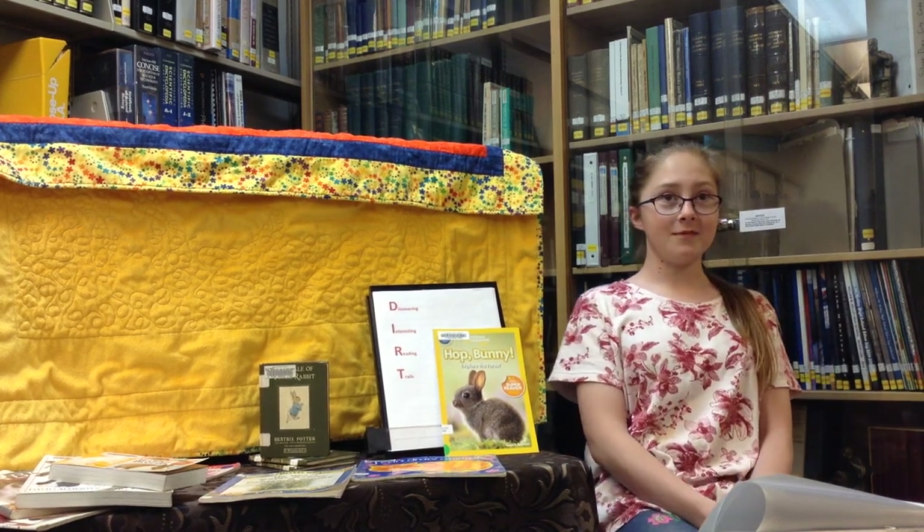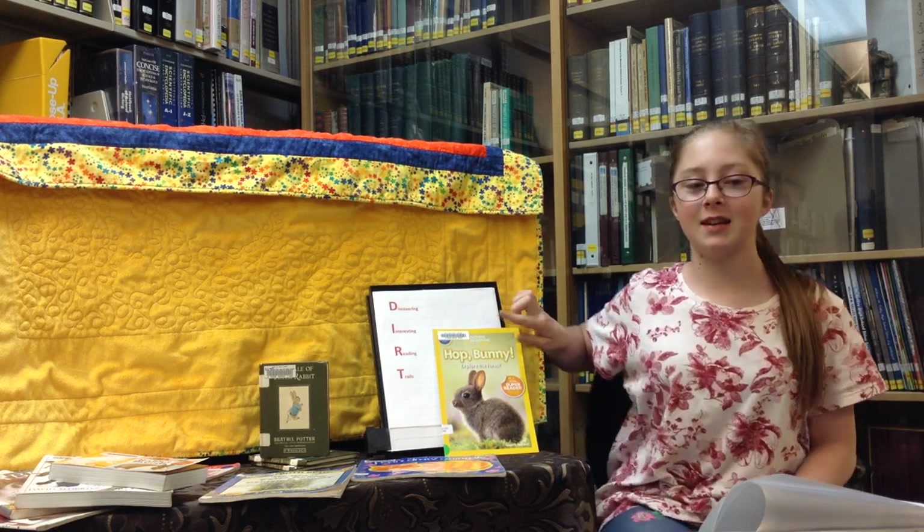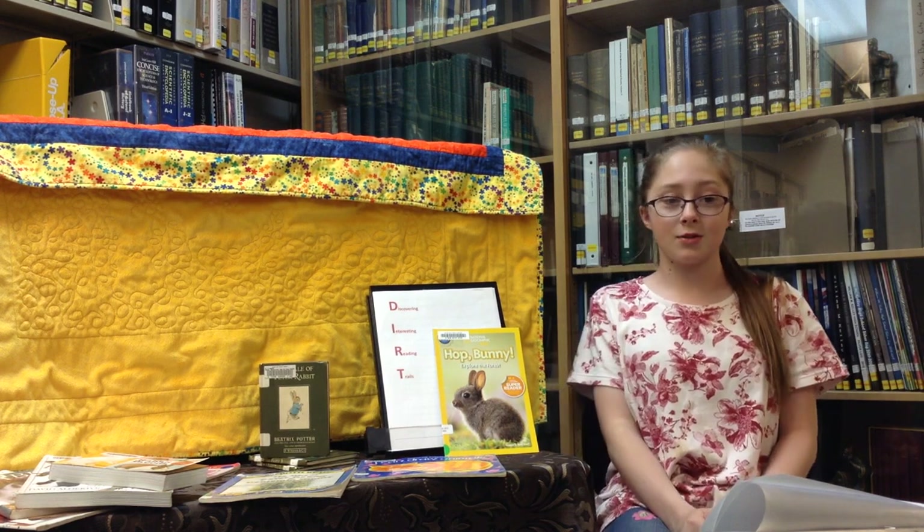Did you know that the library is full of dirt? Join us in the summer as we Get the Dirt, discovering interesting reading trails that we share about pets, music, monster trucks, and more.